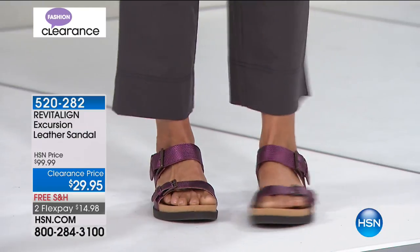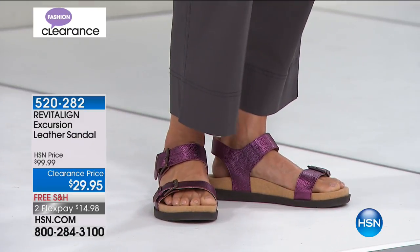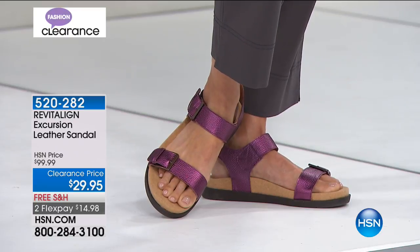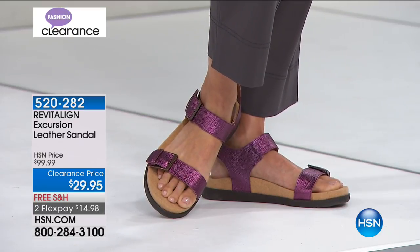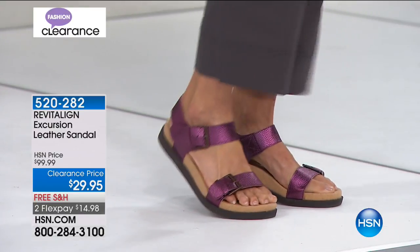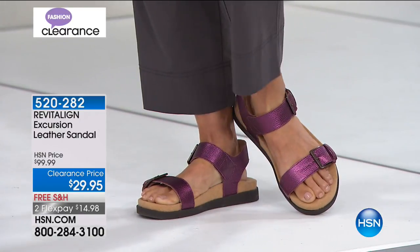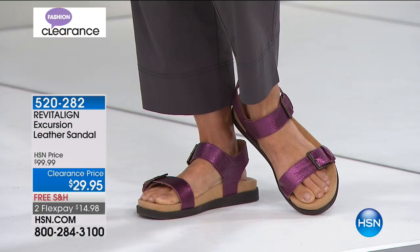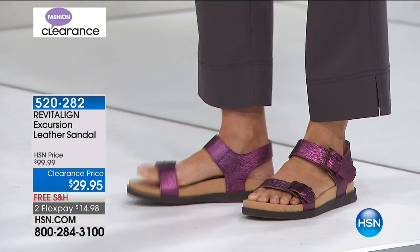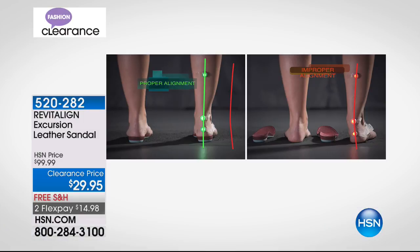Just a quick reminder — this is the Revitaline Excursion leather sandal. We're not doing a full presentation. This is orthotic footwear designed with comfort and proper alignment in mind, with lots of technology built in. $29.95 — down from $100.